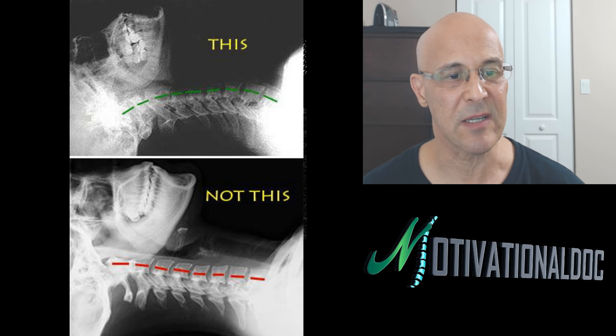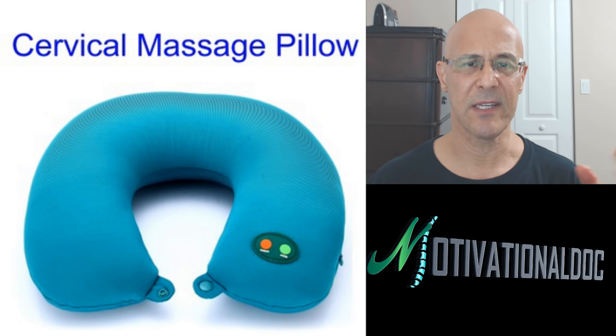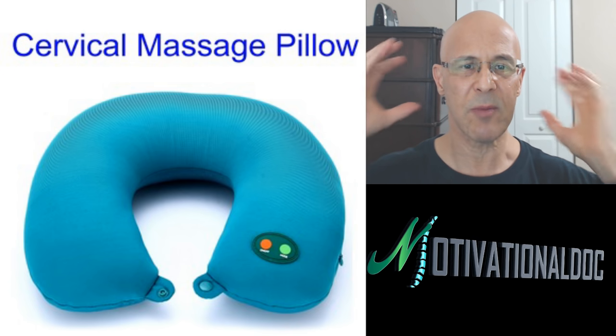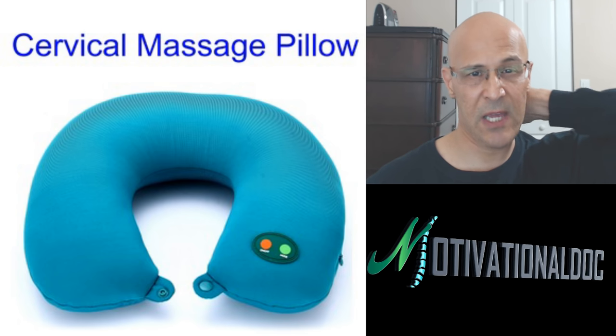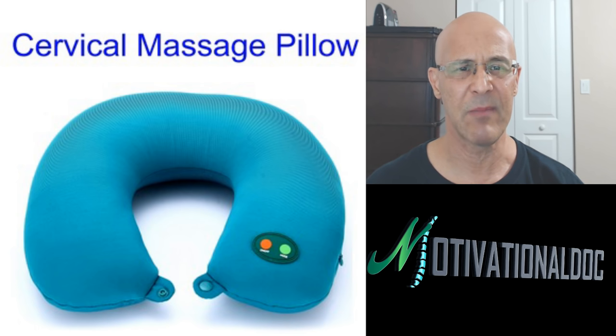Now some miscellaneous important things. The cervical massage pillow — I like these, not to sleep on, but before you go to bed it's good to stimulate the muscles. If someone wants to massage you, that's okay too. This device vibrates and increases blood supply for people who may have tense muscles. Use it 5-10 minutes to stimulate the muscles — I think it's good and may help you get a sound sleep.